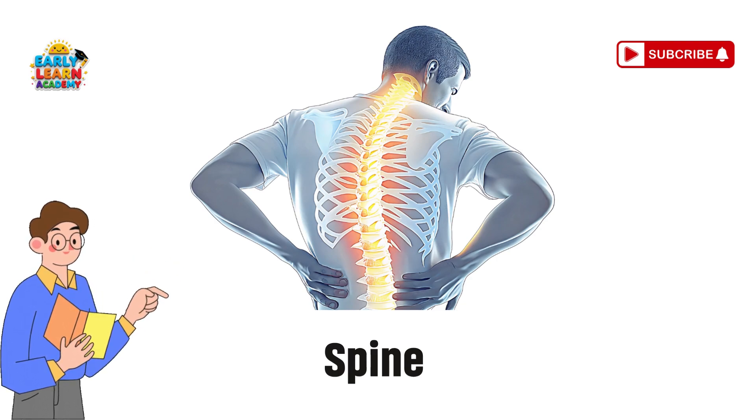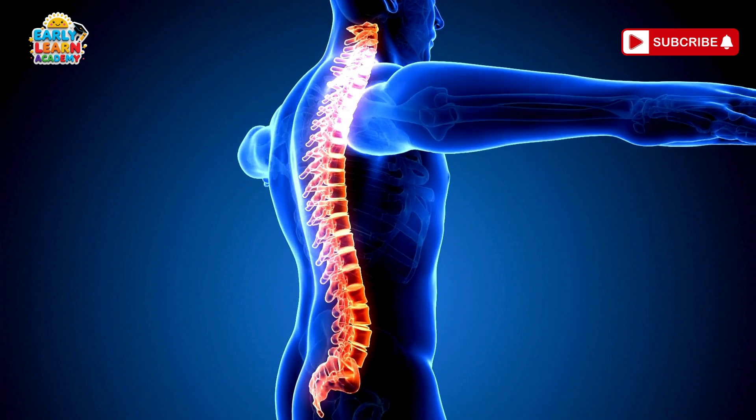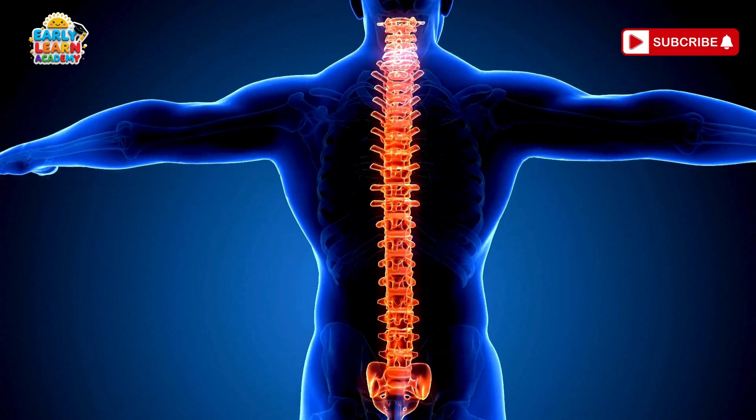Spine — the strong tower. Your spine is like a tall tower of bones. It helps you stand tall and protects your nerves.